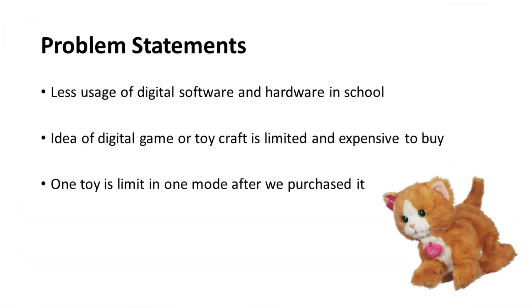Now, why did we create Yusof? We noticed a few problems in schools. There is less usage of digital software and hardware in classrooms. The idea of digital games or toys is often limited and can be expensive. Once you buy a toy out there, it usually only has one mode and can get boring.